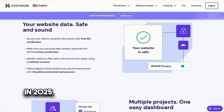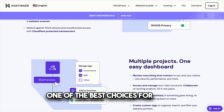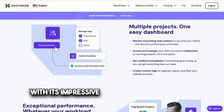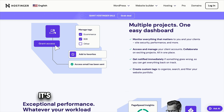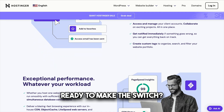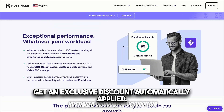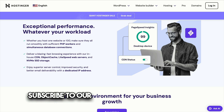In 2025, Hostinger's Cloud Professional Plan remains one of the best choices for those seeking reliable and scalable cloud hosting. With its impressive performance, generous resources, user-friendly tools, and affordable pricing, it's well-suited for growing websites, online stores, and business applications. Ready to make the switch? Use the link in the description to get an exclusive discount automatically applied. Don't forget to comment below with your thoughts, subscribe to our channel for more reviews, and like this video to support us.